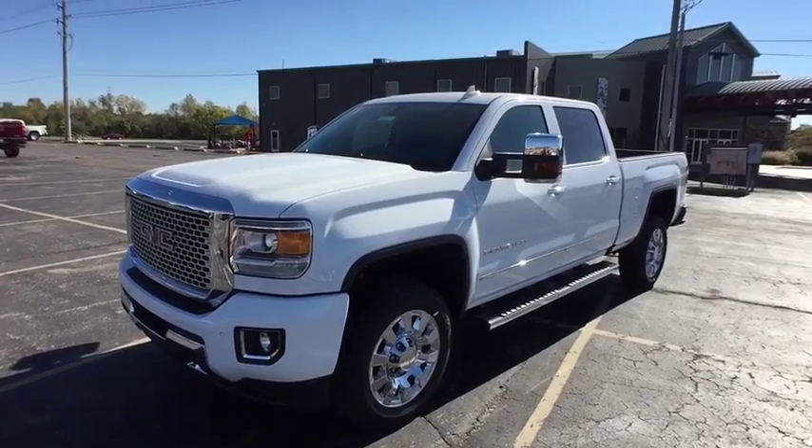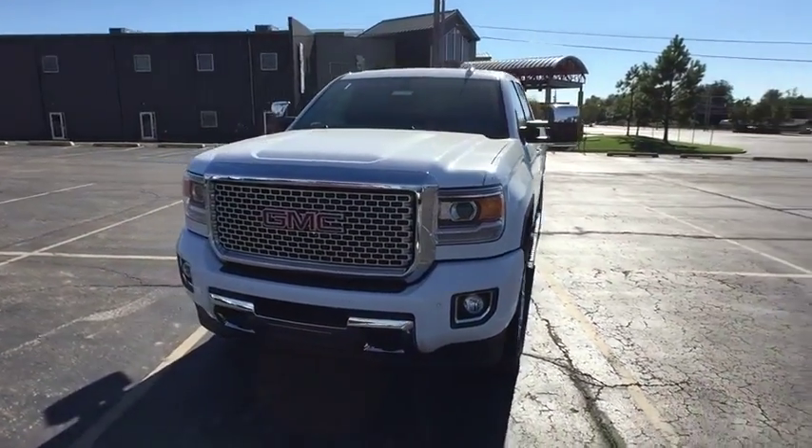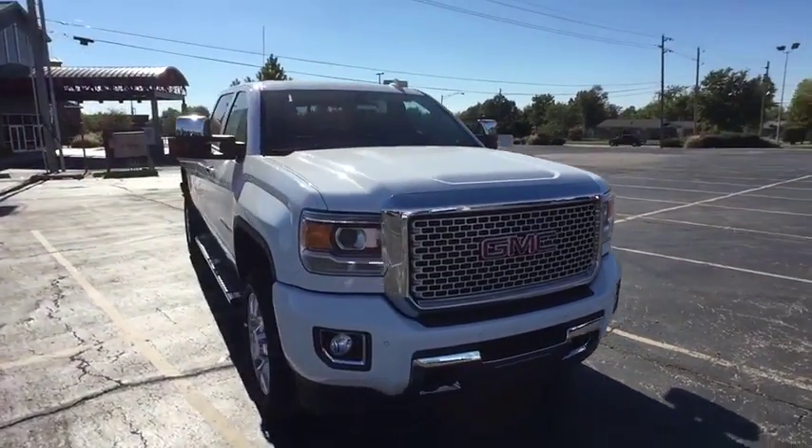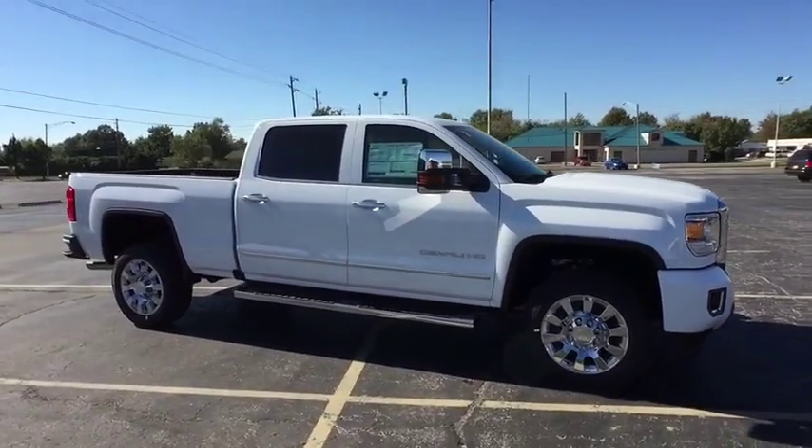The 2016 GMC Sierra 2500 HD. The GMC Sierra 2500 HD has all your workhorse basics covered. No worries here. Here are some of this vehicle's great options.